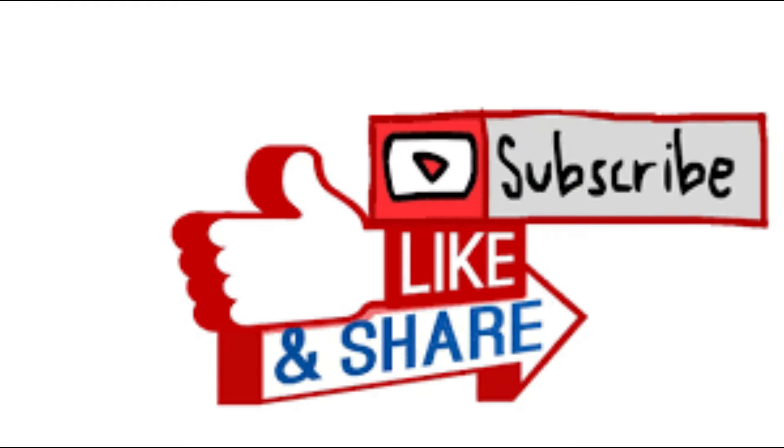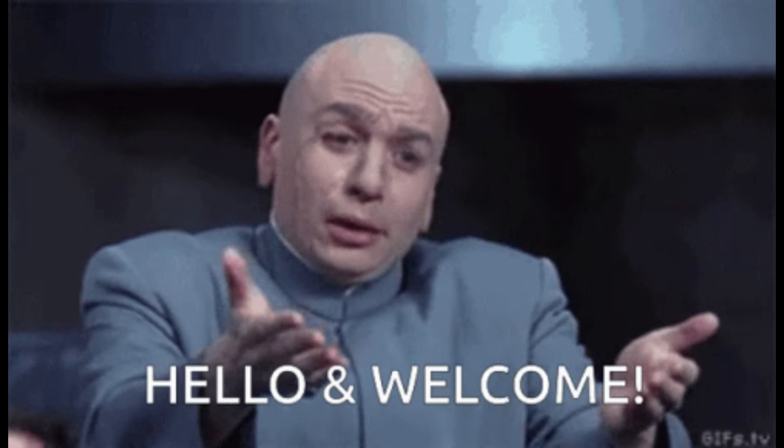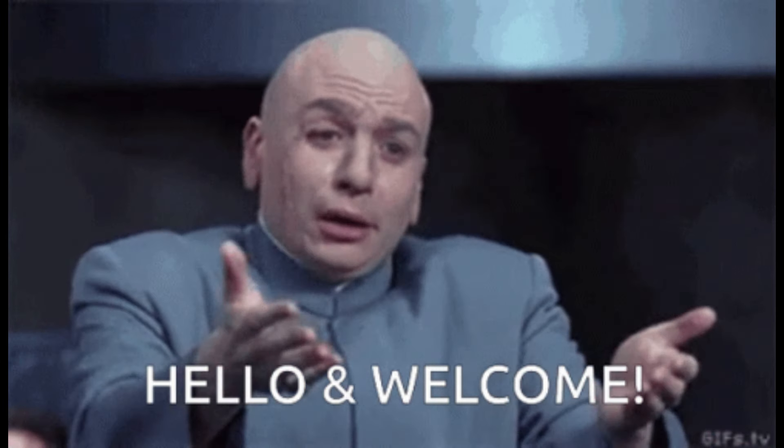But before we get into it, just a quick reminder: if you enjoy my content please hit the like button. And if you aren't already, then consider subscribing. As always, any and all support is gratefully appreciated.